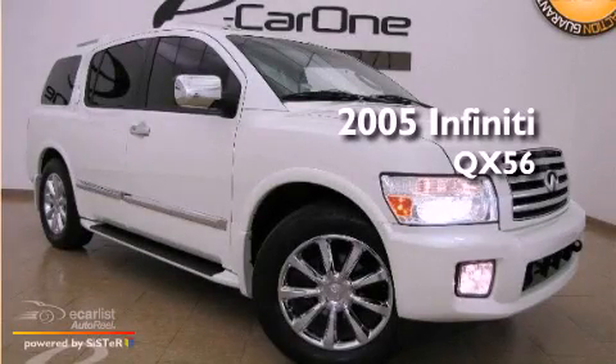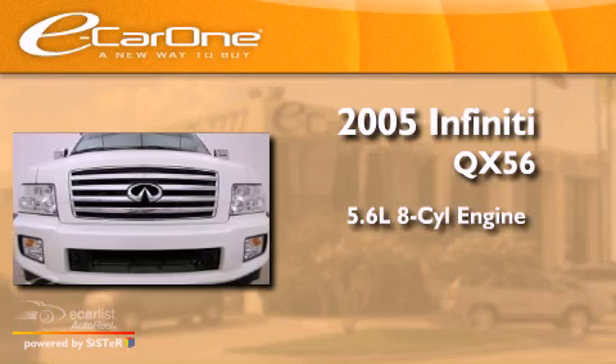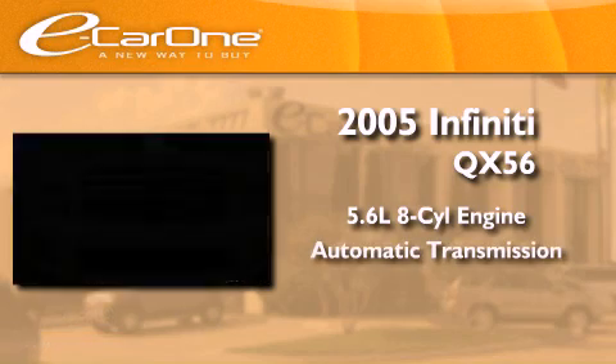This is a 2005 Infiniti QX56. It has a 5.6 liter 8-cylinder engine and an automatic transmission.